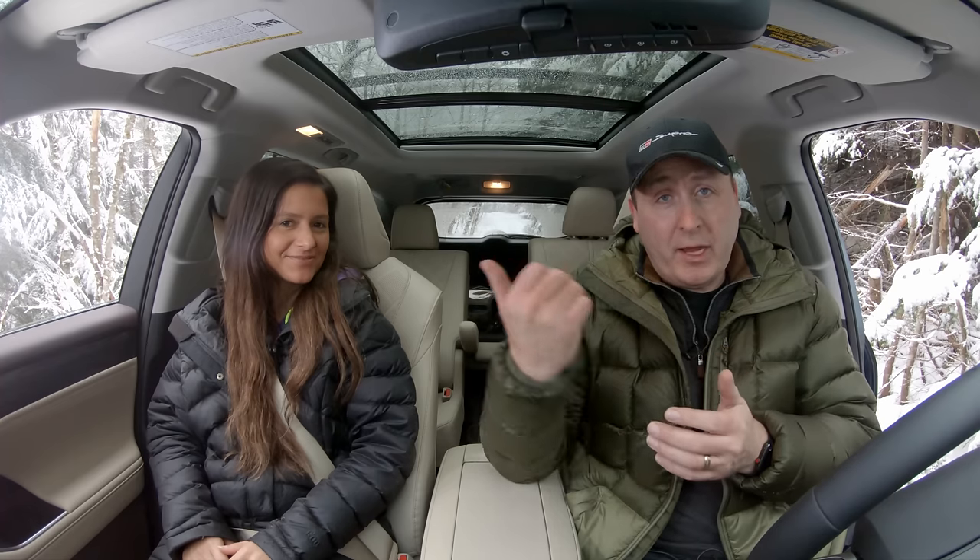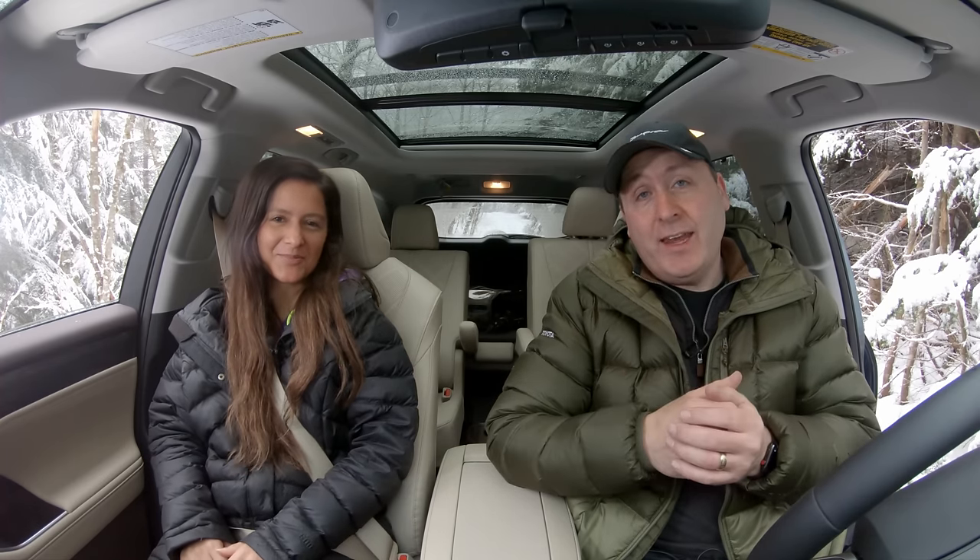For Driving Sports TV, I'm Ryan Douthat. This has been my co-driver, Carlina Gore. Thanks for watching — we'll see you again next week.